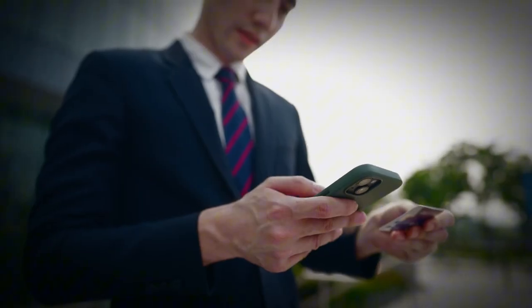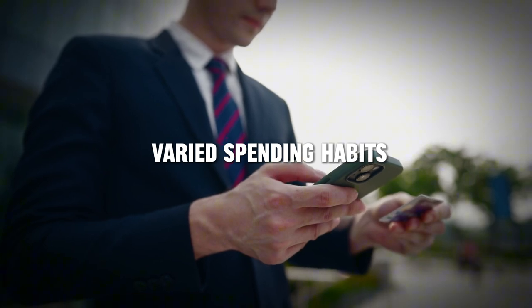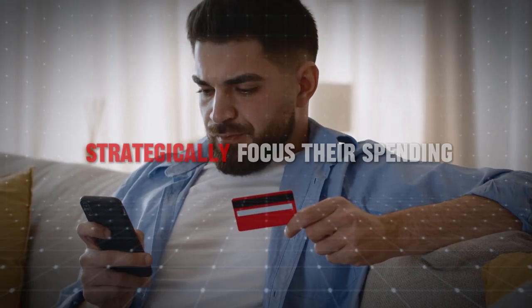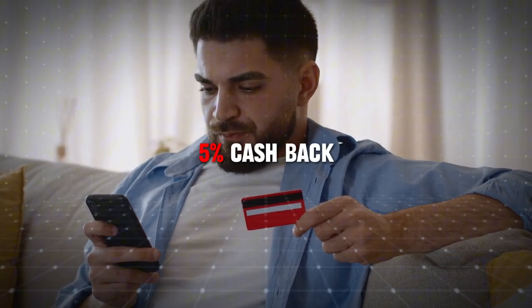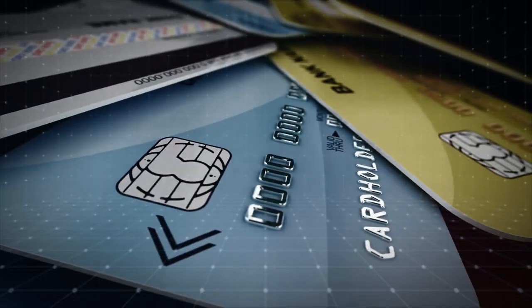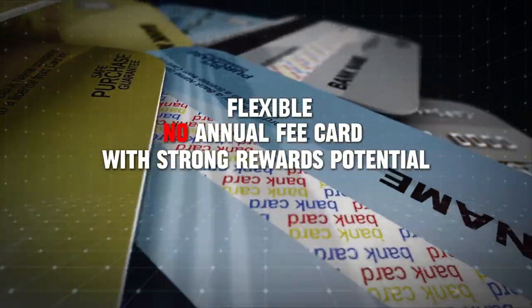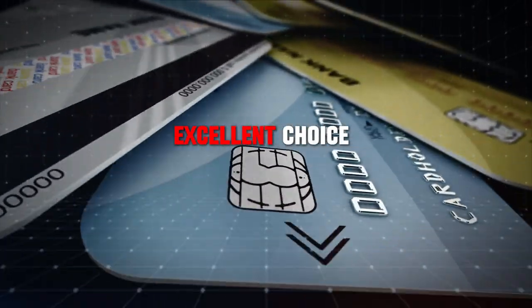The Citi Custom Cash Card is perfect for those with varied spending habits who need a card that adapts to their needs. It's especially beneficial for those who can strategically focus their spending to maximize the 5% cash back in different categories each month. If you're seeking a flexible, no annual fee card with strong rewards potential, the Citi Custom Cash Card stands out as an excellent choice.